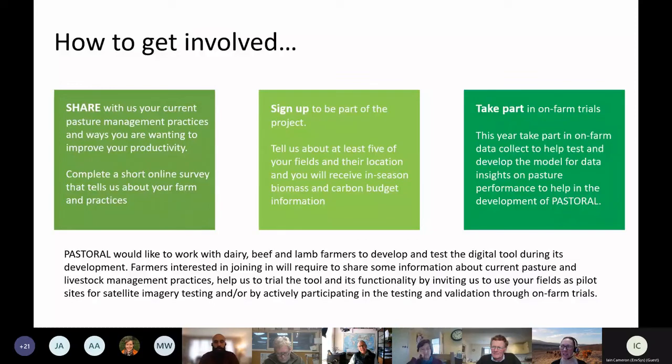A final comment noted that this group likely represents enthusiasts — and that the bigger challenge will be reaching the majority of farmers who aren't yet engaged. The follow-up email will include all contact details so attendees can get in touch with any remaining questions or thoughts after the event.